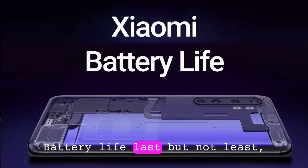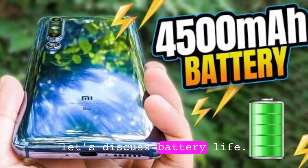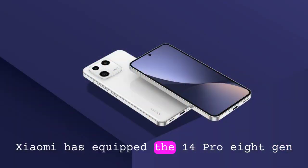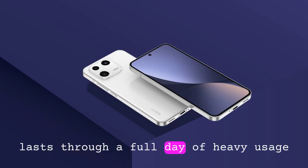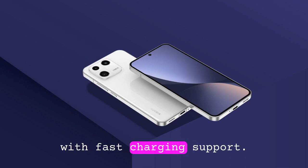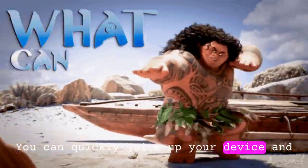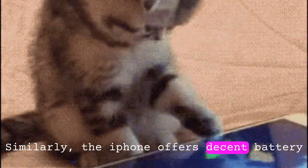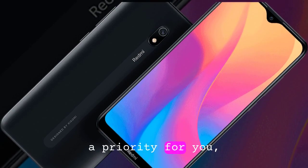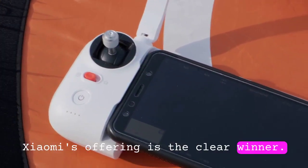Battery life. Last but not least, let's discuss battery life. Xiaomi has equipped the 14 Pro 8 Gen 3 with a sizable battery that easily lasts through a full day of heavy usage. With fast-charging support, you can quickly juice up your device and get back to what matters most. Similarly, the iPhone offers decent battery life, but it falls short of Xiaomi's endurance. If longevity is a priority for you, Xiaomi's offering is the clear winner.